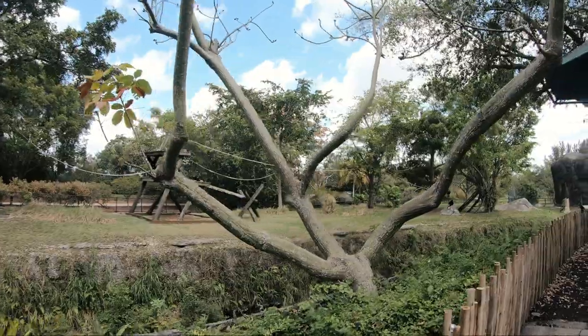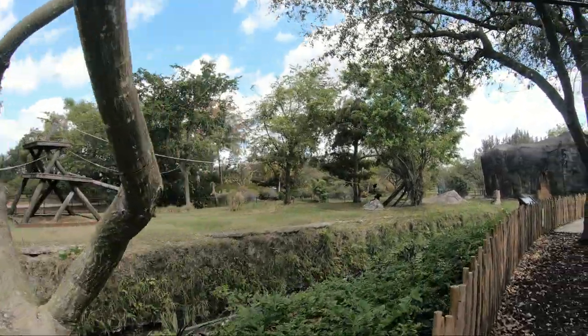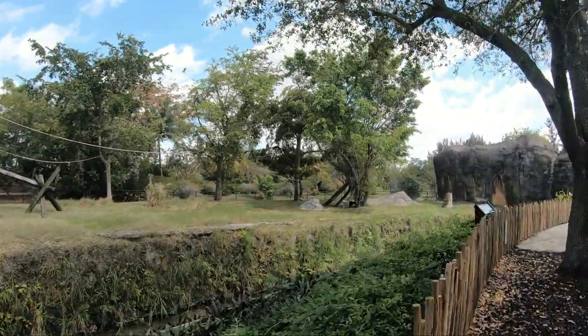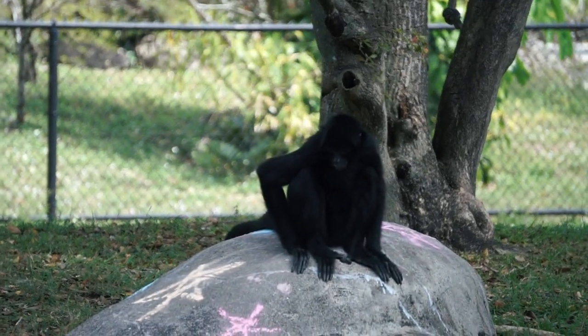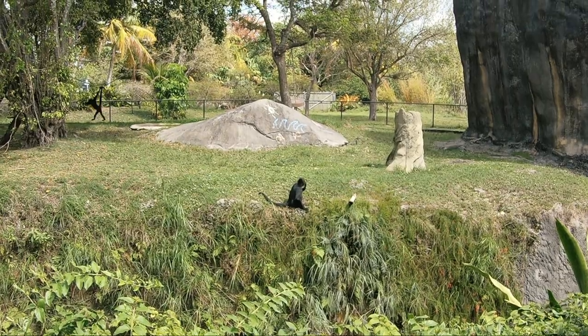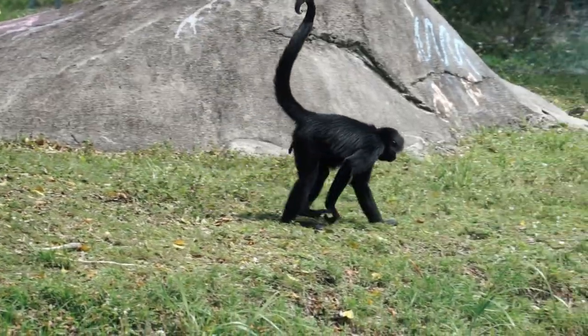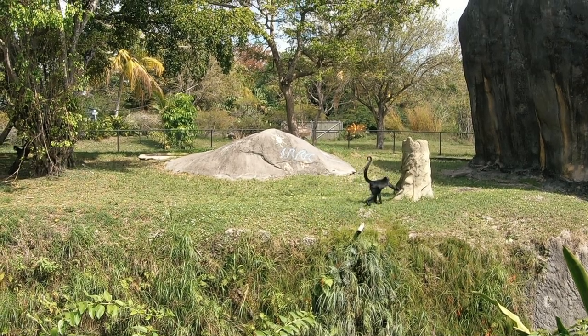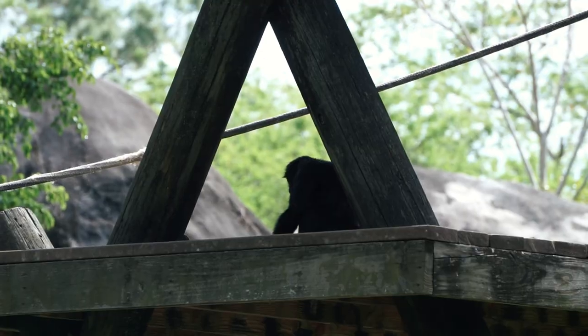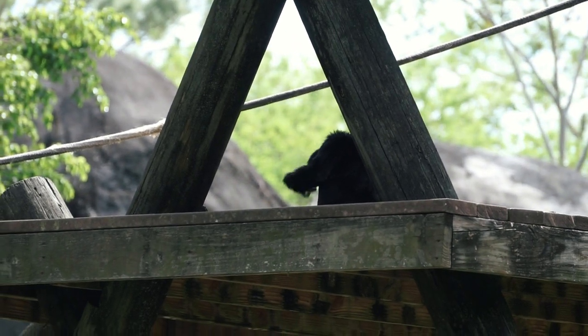Black-handed spider monkeys prefer to live in the upper canopy of forests in Central and South America. They live in large groups of about 30 individuals, although groups of up to 100 have been reported. These large groups will split into smaller subgroups to forage for food. Their long slender limbs, prehensile tail, and hook-like hands make foraging through the trees possible.